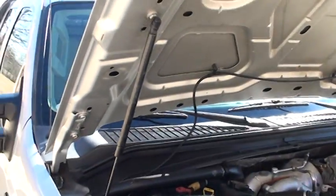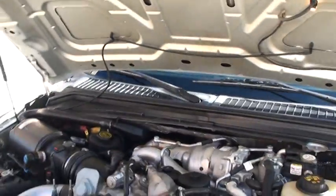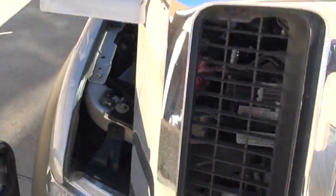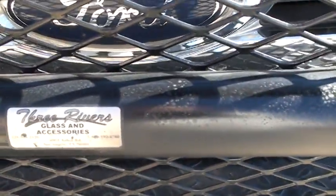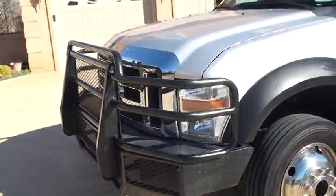Got the reliable 6.4 PowerStroke. I've seen a lot of brush guards — this one's pretty heavy duty. This might take care of more than brushing, maybe a cow or a deer.